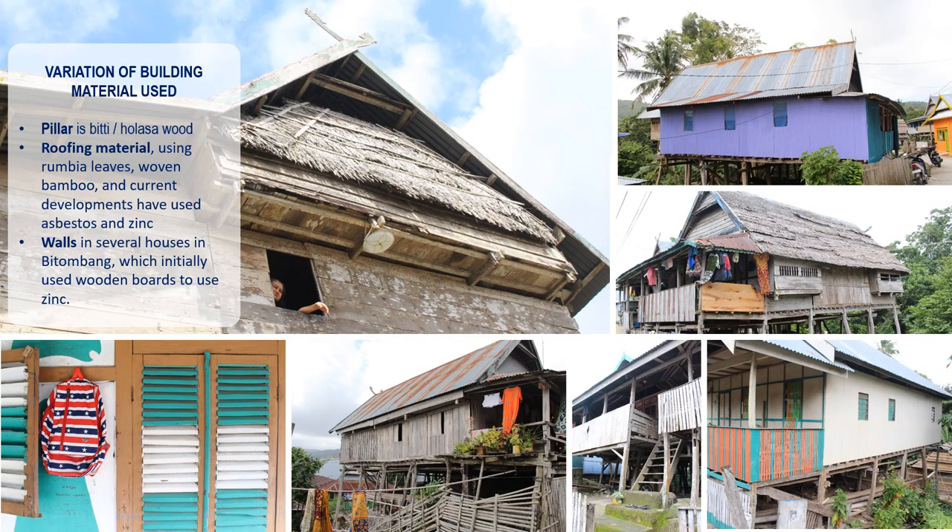Based on an interview with a resident who works as a carpenter, building a house in Pitombang village still involves a culture of gotong royong, or mutual cooperation. The process begins with appointing one resident as coordinator, assisted by all citizens — men, women, and children. With this mutual cooperation system, building a house frame takes only 3 to 5 days. However, the process of building houses in Pitombang has changed over time, with construction now mostly using experienced carpenters. The material used for house piles is Pt or Hulasa wood, with a durability of up to hundreds of years.